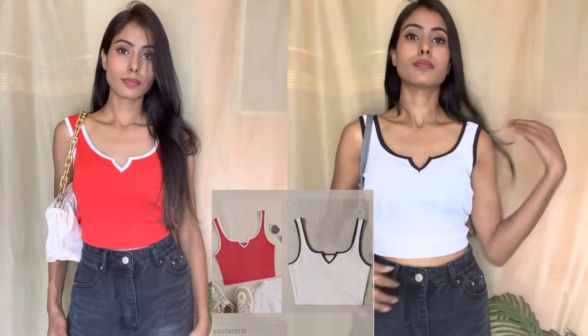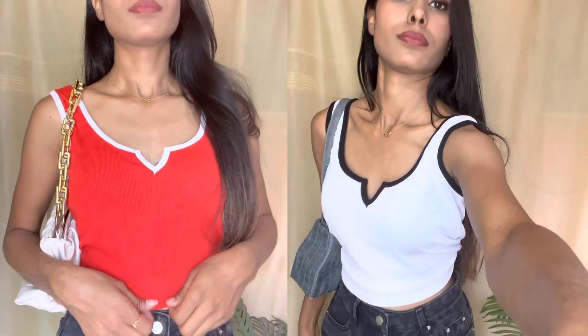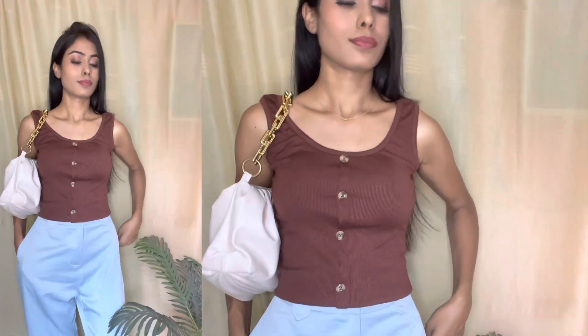The next top is our combo top. I have chosen the combo pack in red and white color, and you can see the neckline is very attractive. There are color options such as pink and black, white and black, and other different color combinations so you can choose any color you like. The fabric is lycra and my size is S.